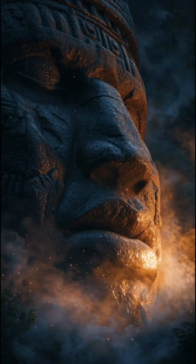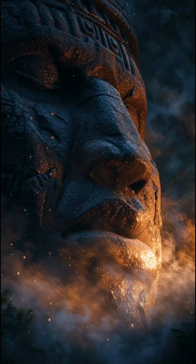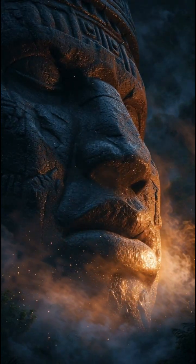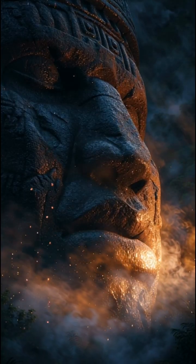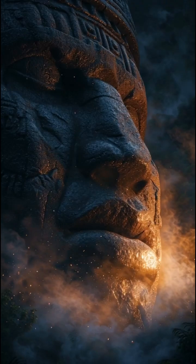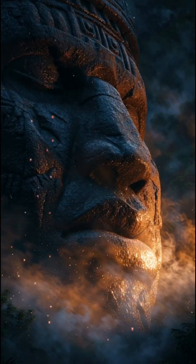Number two: the Olmec earthquake detectors in Mexico. Archaeologists found stone heads and platforms positioned directly above seismic hotspots. These structures amplified ground vibrations so precisely that researchers now believe the Olmecs used them as natural earthquake detectors.